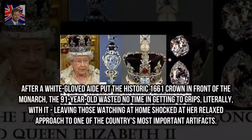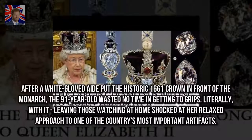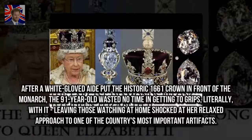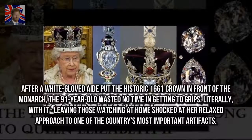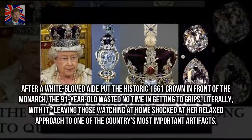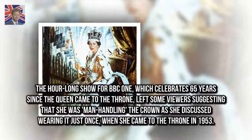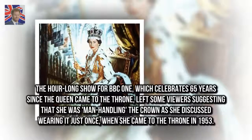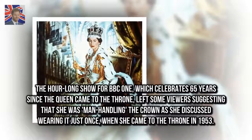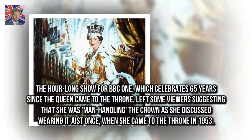After a white-gloved aide put the historic 1661 crown in front of the monarch, the ninety-one-year-old wasted no time getting to grips — literally — with it, leaving those watching at home shocked at her relaxed approach to one of the country's most important artifacts. The hour-long show for BBC One left some viewers suggesting she was manhandling the crown as she discussed wearing it just once when she came to the throne in 1953.